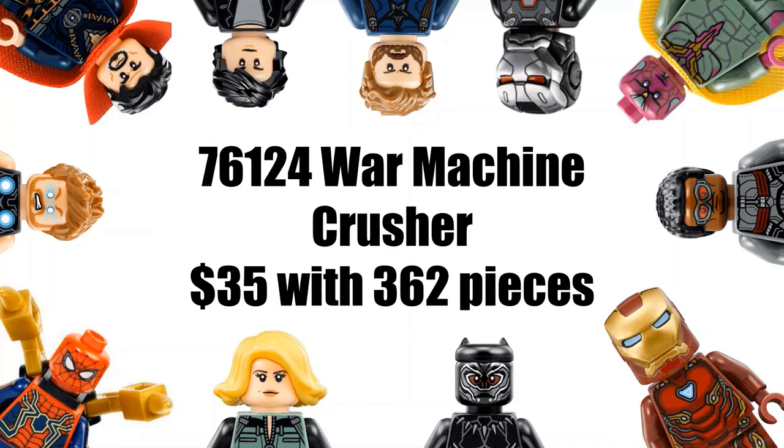For our next set, we have 76124 War Machine Crusher, which will be $30 with 362 pieces. I'm not sure what this one could be — some people have mentioned it could possibly be a War Machine Hulkbuster-like build, or it could also be a tank like I was thinking in the previous video. The piece count and price do match up pretty well, and the set numbers match up with the Marvel line we've been getting lately, so we'll see.